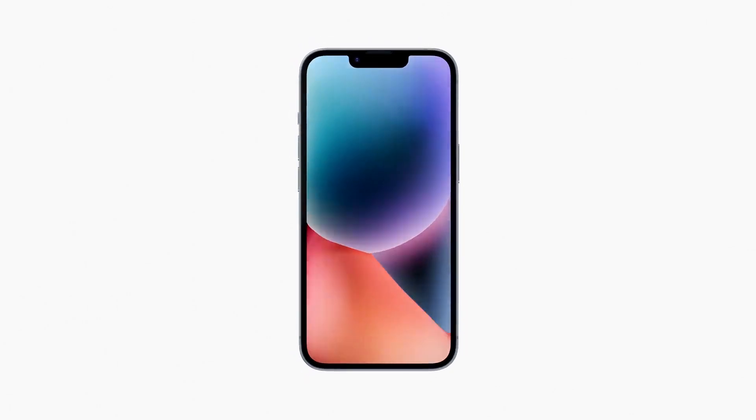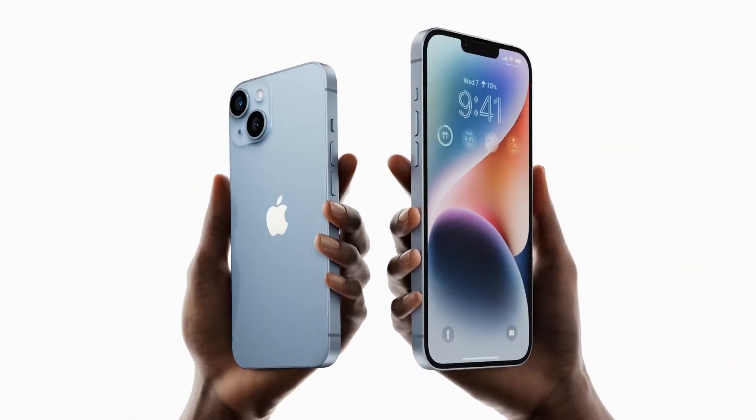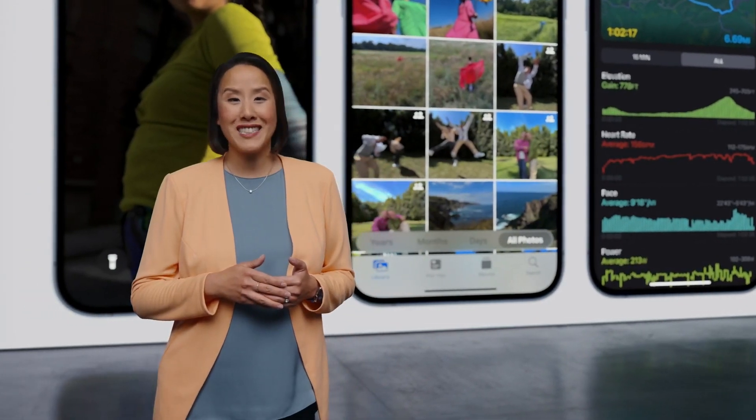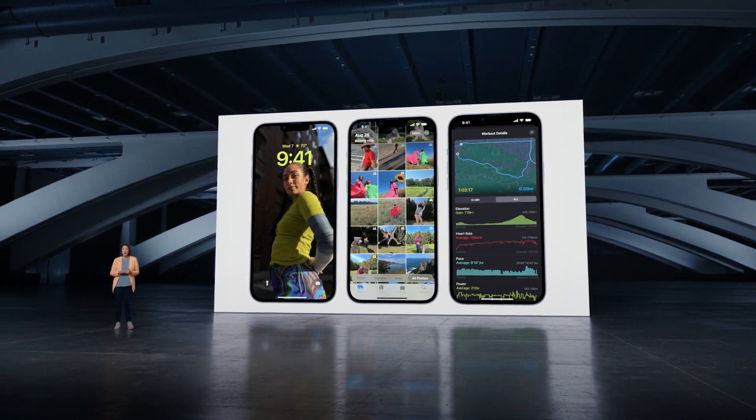Even though the iPhone 15 is still three months away from its anticipated arrival in September, excitement is already rising among fans. As usual, Apple has held off on officially announcing anything about the upcoming flagship device until the official launch event.